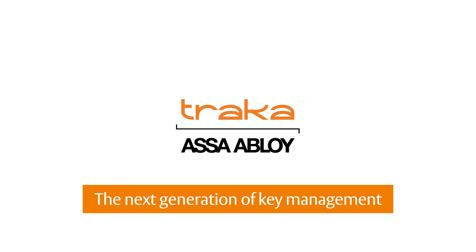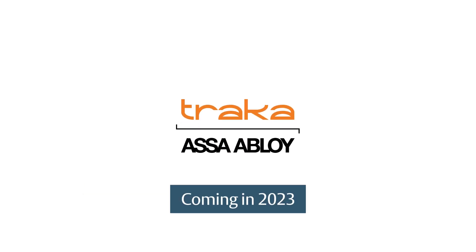Traca is excited to announce the next generation of innovations across our new line of key cabinets, Traca Touch Pro.